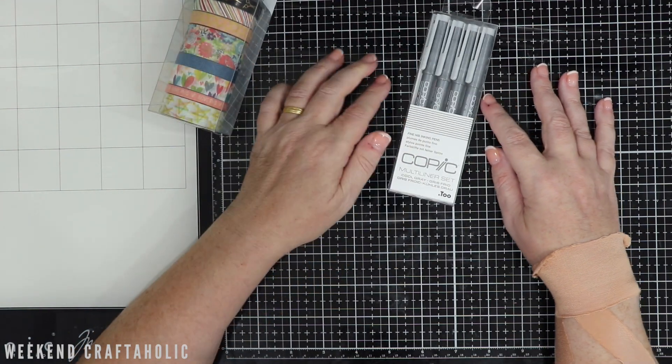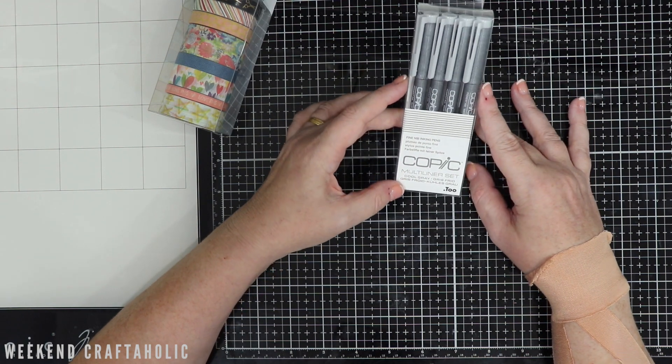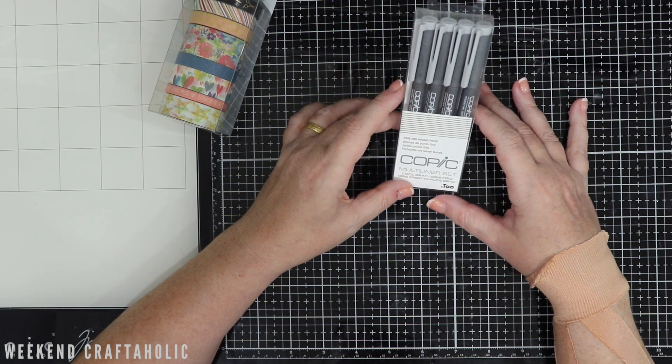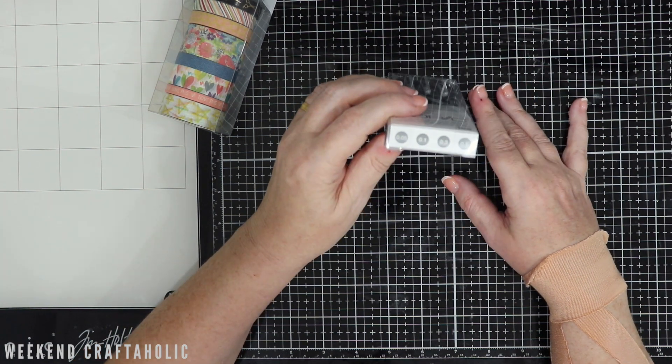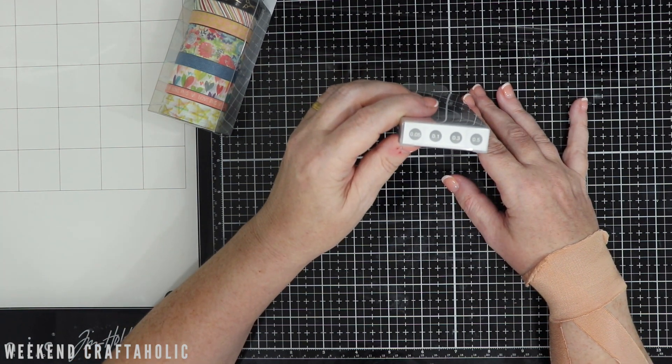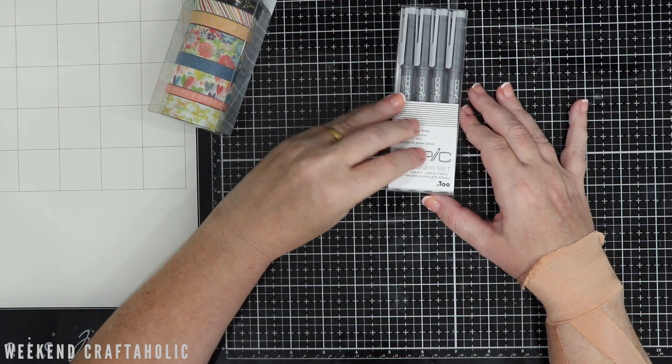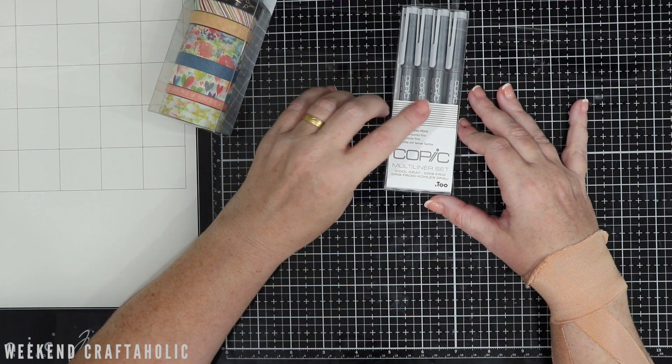I also got the Copics — these are just the Cool Grey ones. I do have the black and the sepia, and I love the way these write. They've got different nib sizes and I love writing with the skinny ones, so great to get these in my collection. These were 30% off as well.